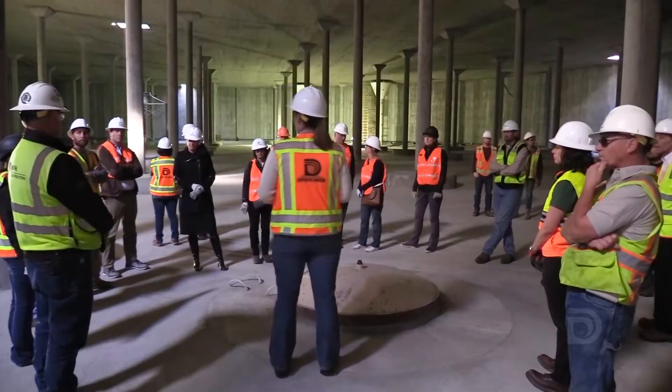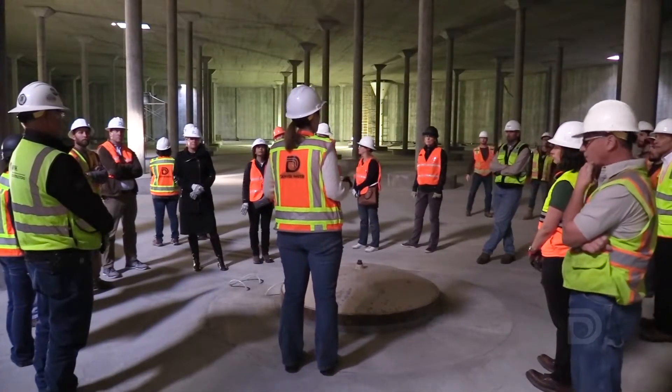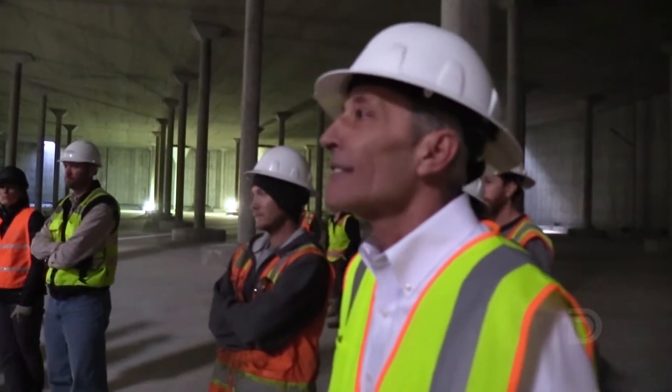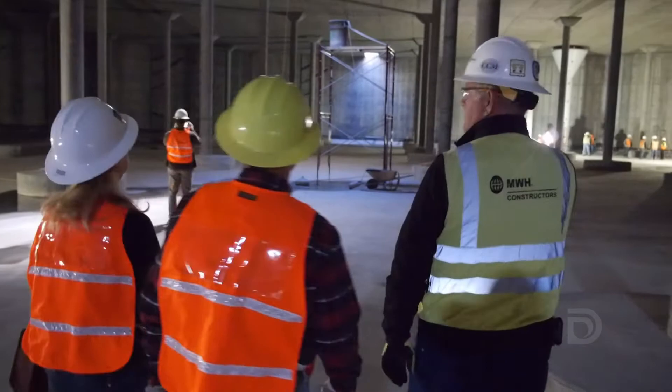This is the inside of a 15 million gallon reservoir here at Hillcrest. Our ratepayers, part of their bills every month, go for infrastructure replacement and it's great to see these projects going forward in the area that serves our specific customers.